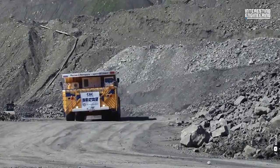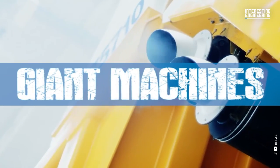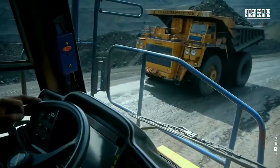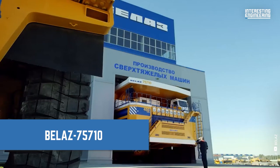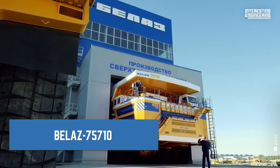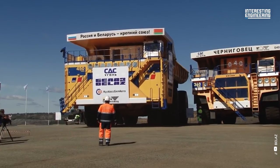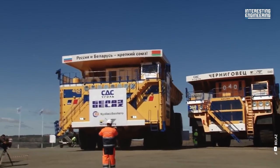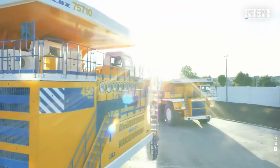This time, we will talk about the Bellas 75710. Introduced as the world's largest dump truck, this vehicle is said to be able to carry at least 450 tons of mined rock.